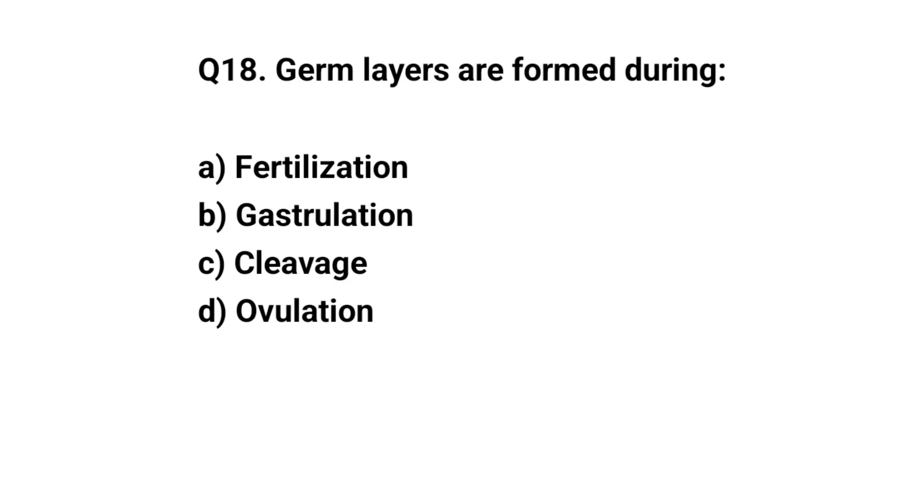Q18. Germ layers are formed during? The right answer is B. Gastrulation.